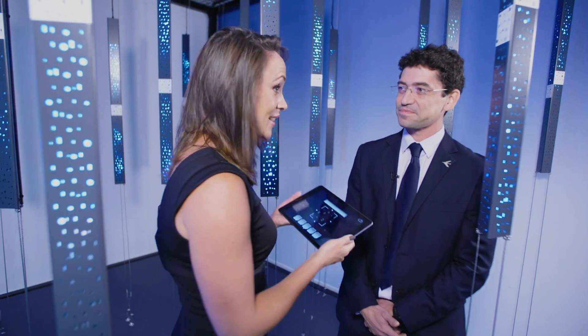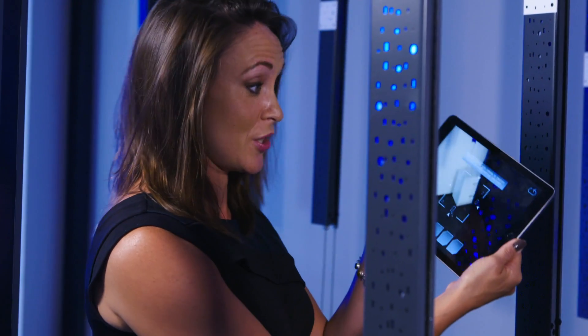I'm joined by Strategy Director Daniel Gomez. Thank you so much for joining us here on Embraer TV. I would like to have a go at this installation. Let's try — talk me through it. So I have an iPad. This is what the customer would use, isn't it?